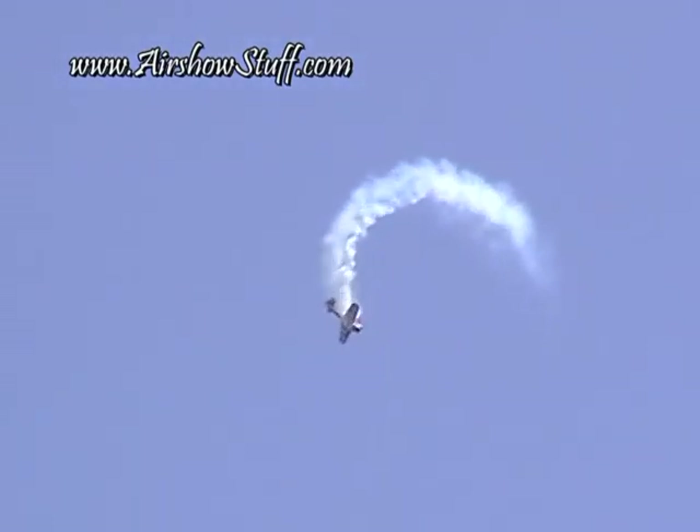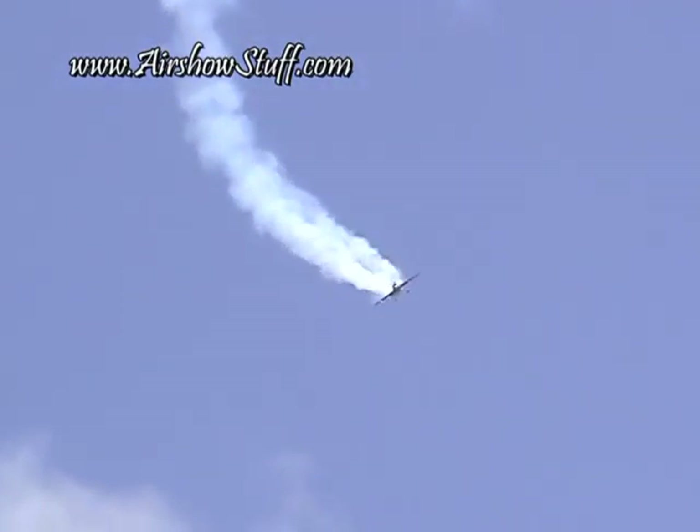Now he'll pull back again, slowing the airplane down. Let's see if he's going to get it. Stops it. Stops it. Stops it.